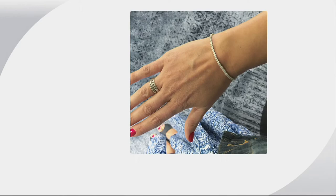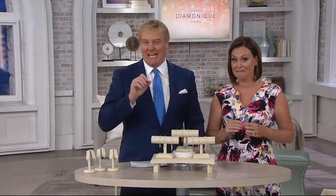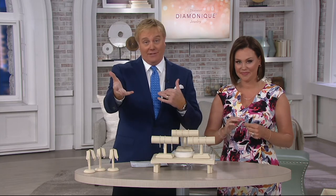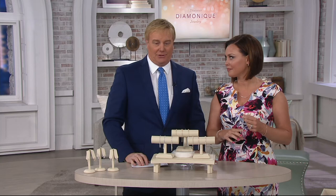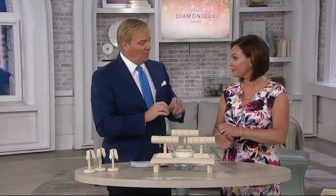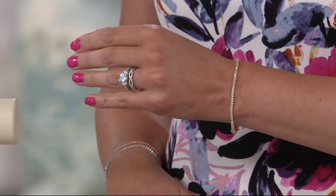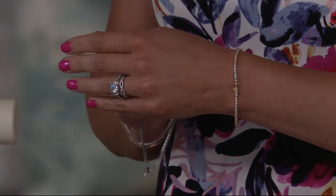Three bracelets together is $150 — look at what you get. The way they nestle together is incredible. Even on its own it's a classic look. If you saw someone at the nail salon, you'd say 'I love your diamond bracelet.' This is understated elegance — subtle, not ostentatious, not trying too hard. It can be an everyday bracelet. It's so pretty and it's not overdone.